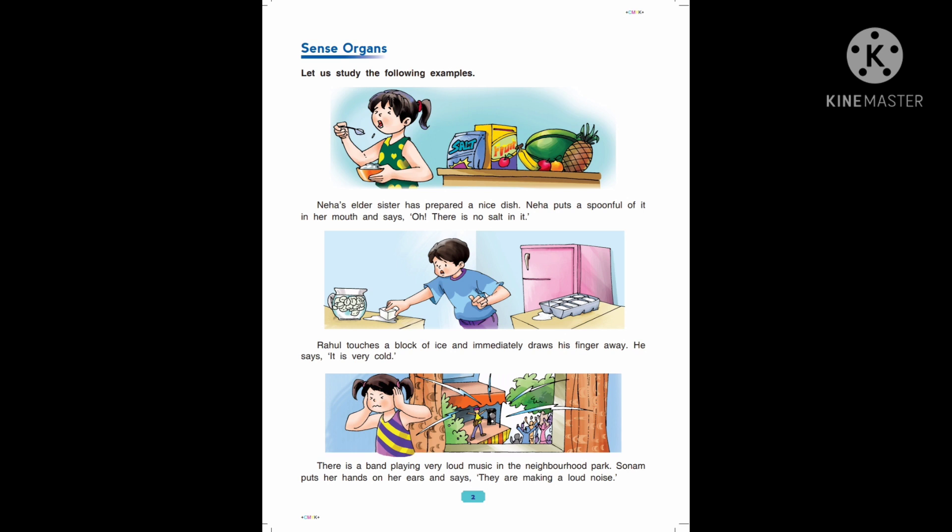Neha's elder sister has prepared a nice dish. Neha puts a spoonful of it in her mouth and says, "Oh, there is no salt in it." Rahul touches a block of ice and immediately draws his finger away. He says, "It is very cold."